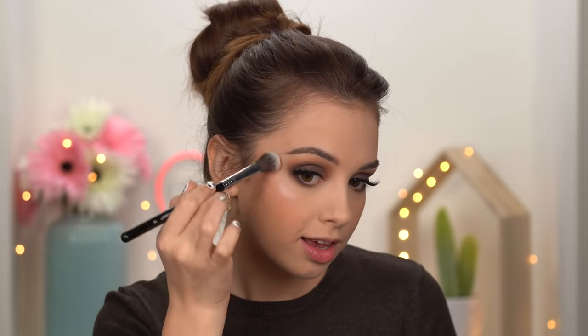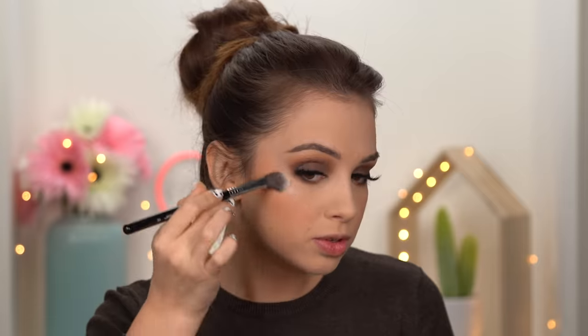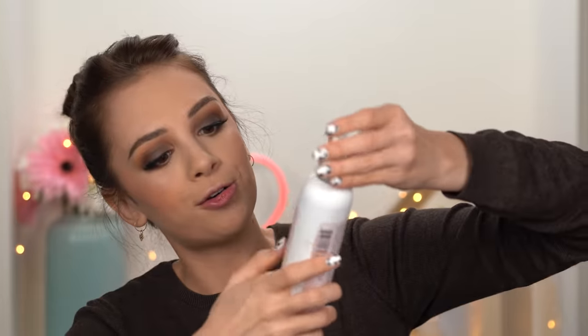Next up, highlighter. I'm using the Slick Highlight Palette, taking the highlighter here and applying it on top of my cheekbones and on my nose. Now I'm taking the Ofra Makeup Fixer, spraying my face, and bouncing my makeup sponge all over without any product on it. This will melt all of the products into my skin and make my complexion look more natural.